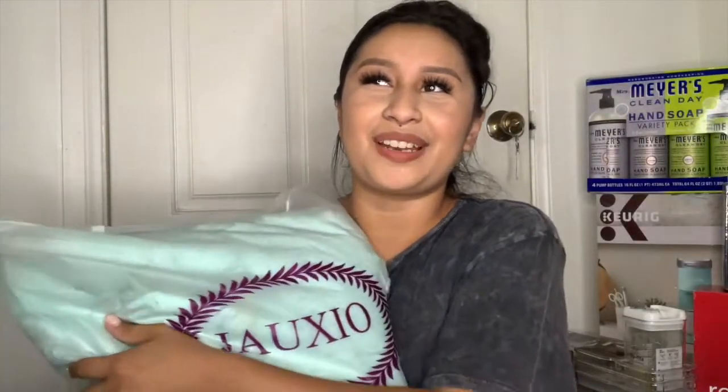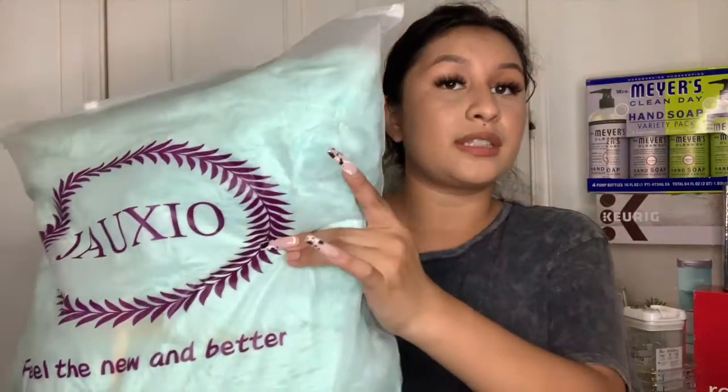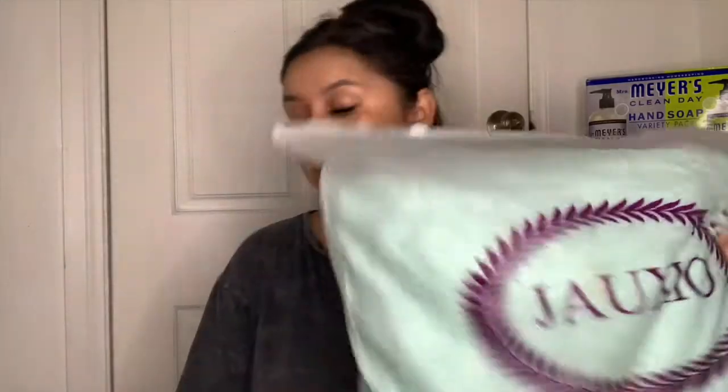I also got another duvet cover in turquoise — same style as the white one. I've never owned one of these before but I've been seeing them everywhere on social media and it's very trendy, so I decided to get two: my favorite color and a white one. I'll link everything down below with sizing and pricing. This one is from Amazon.